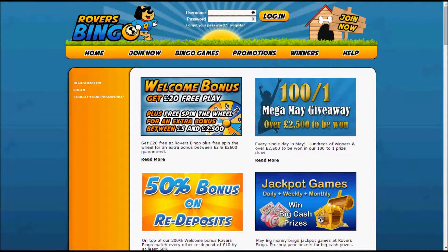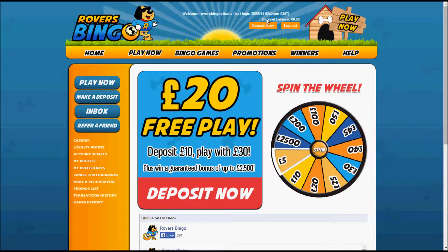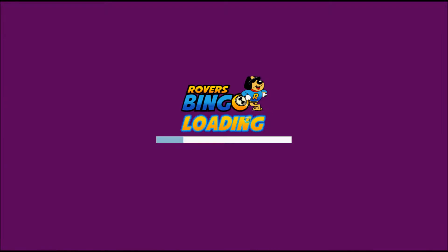There isn't really that much that's different about Rovers Bingo compared to other bingo sites on this network. What we're going to do now is log in to show you what it looks like on the back end. Once you've registered and filled in your details like name and address, you're taken to this page. Clicking here takes you to the depositing screen so you can make a deposit and play.